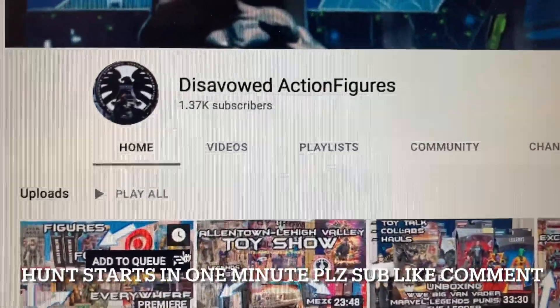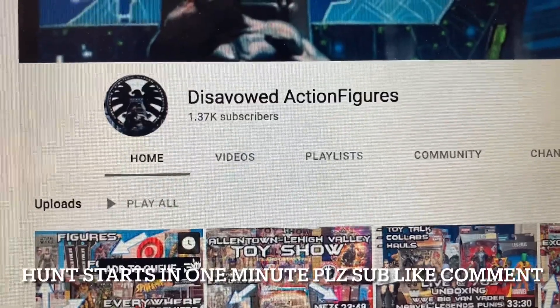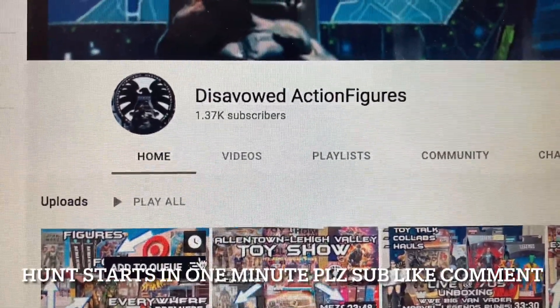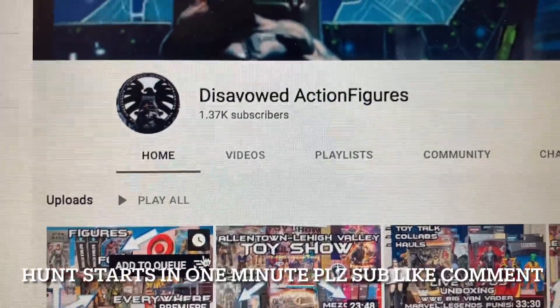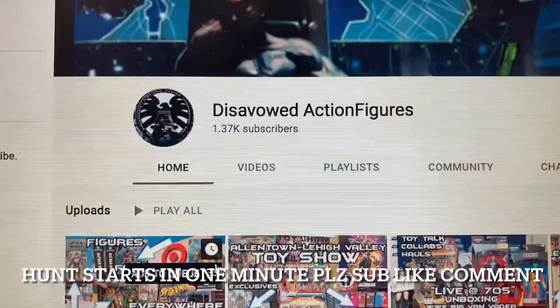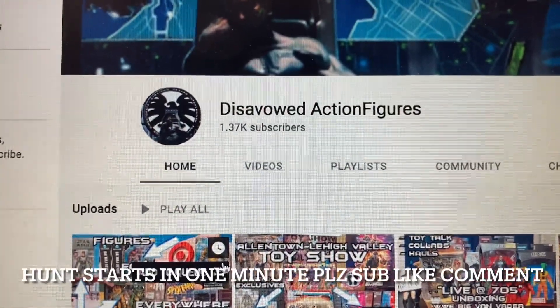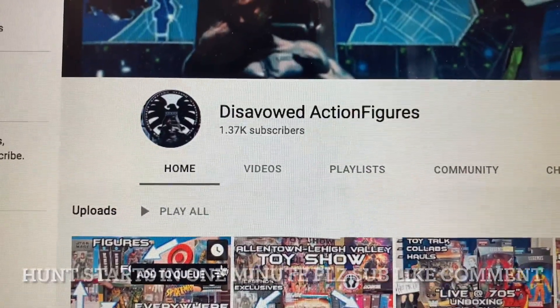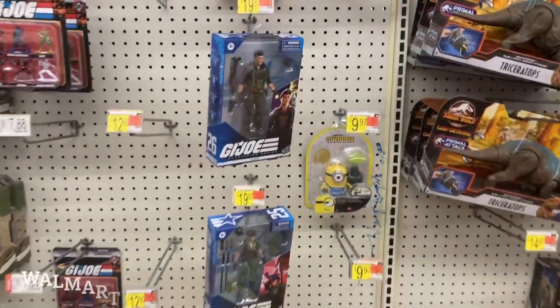I'm not going to bury the lead - we found GI Joe Classified Target exclusive Major Blood the weekend it dropped. Check out this video - it's all about the journey finding these figures, and along the way we found new Marvel Legends, new Multiverse, NECA restocks, all sorts of stuff. Check it out and enjoy the video!